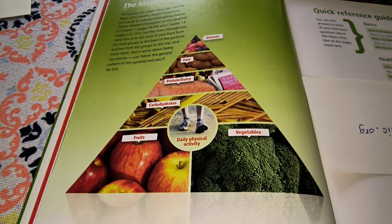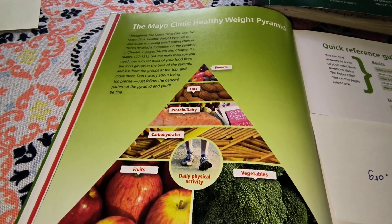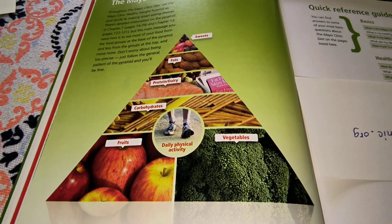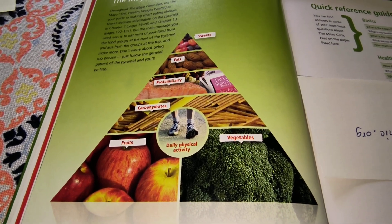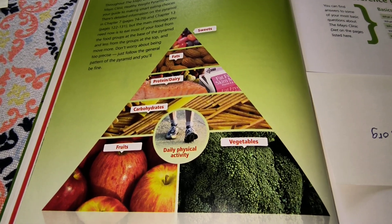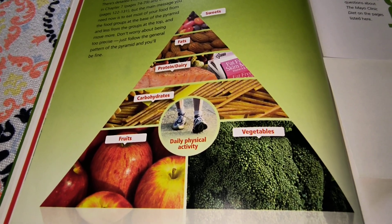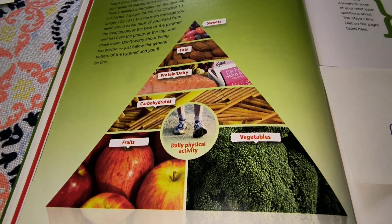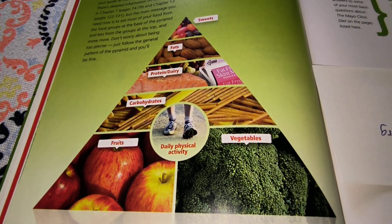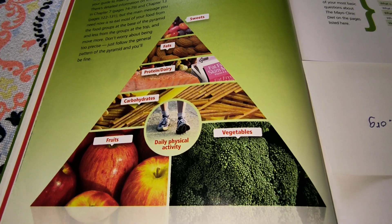If you weigh less than 250 pounds, you get a certain amount of food. If you weigh more than 301 pounds, you get a little bit more. And if you weigh more than that and you're female, you can have even more. You don't have to count calories — that's one nice thing about this diet — but you do need to stick to the amounts. Portion size is critical when you're trying to lose weight.